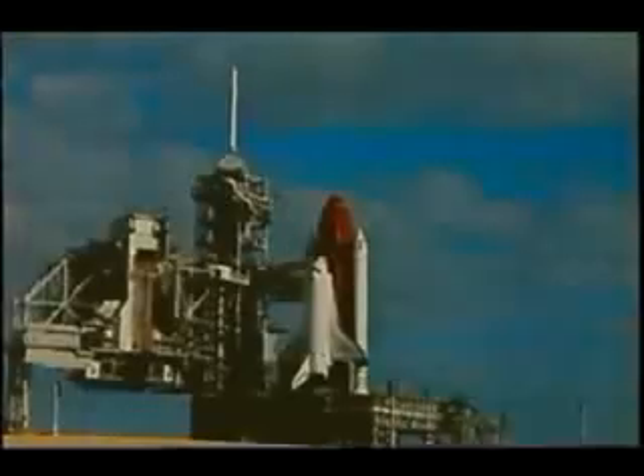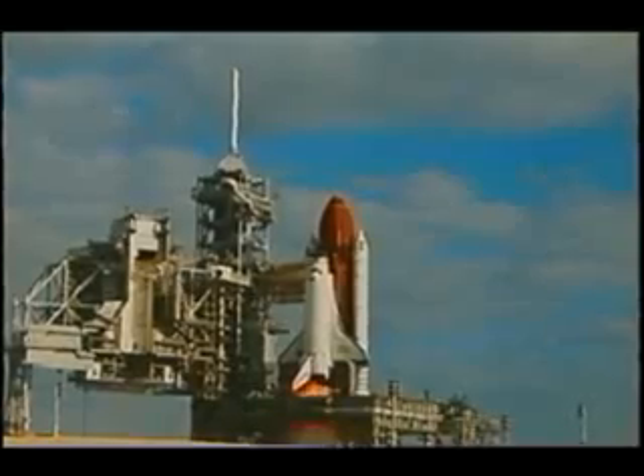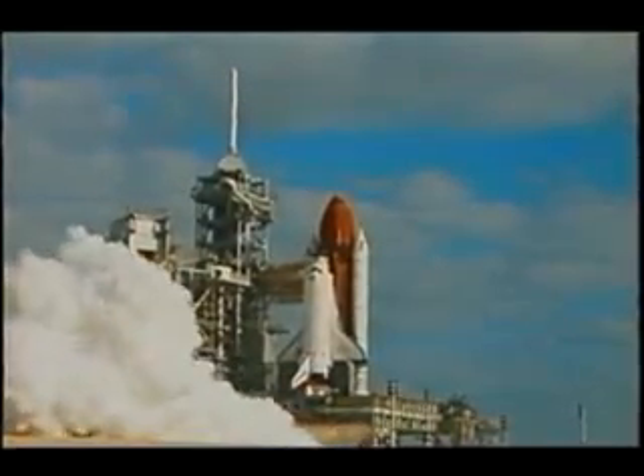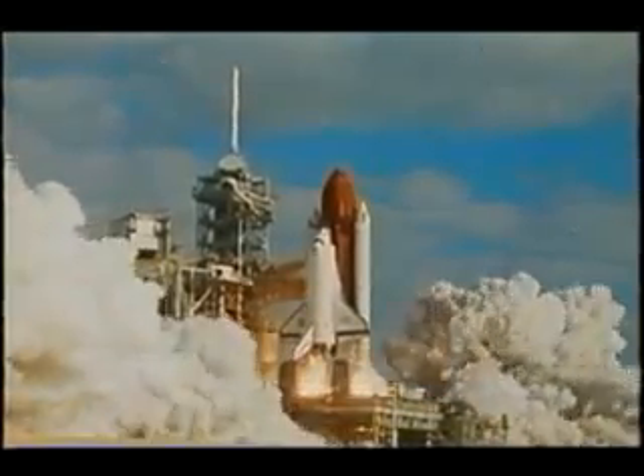The trip to the launch pad is relatively quick. It was dark, as you could all see. You get out there, and I think you've heard it said by other crew members that it's a little bit different on launch morning because the vehicle seems to be alive. This is actually the main engine start, which occurs roughly six to seven seconds before liftoff, and then the solid rocket boosters ignite.